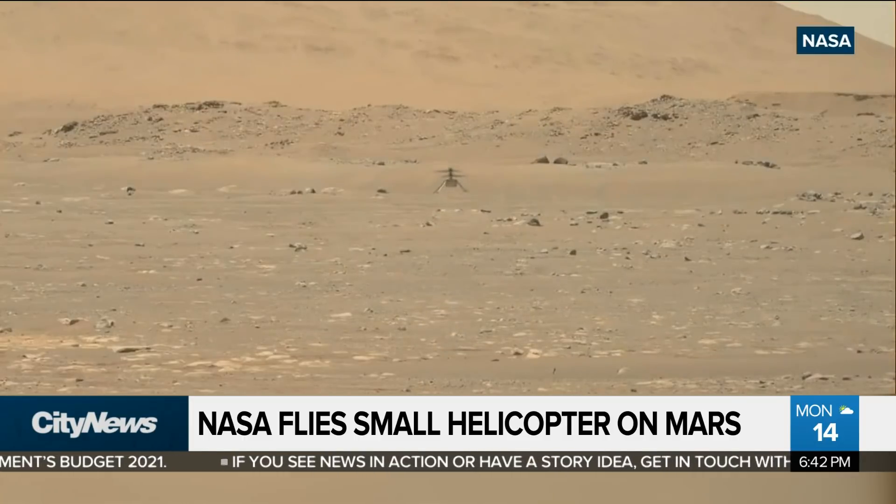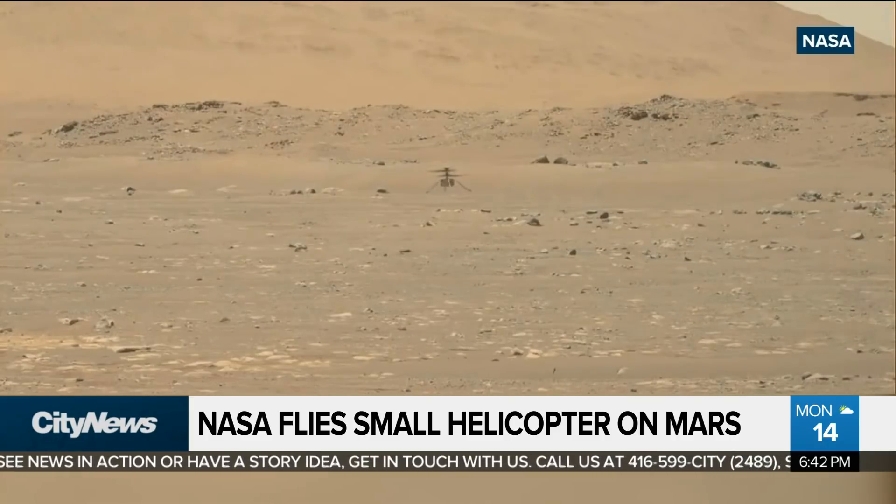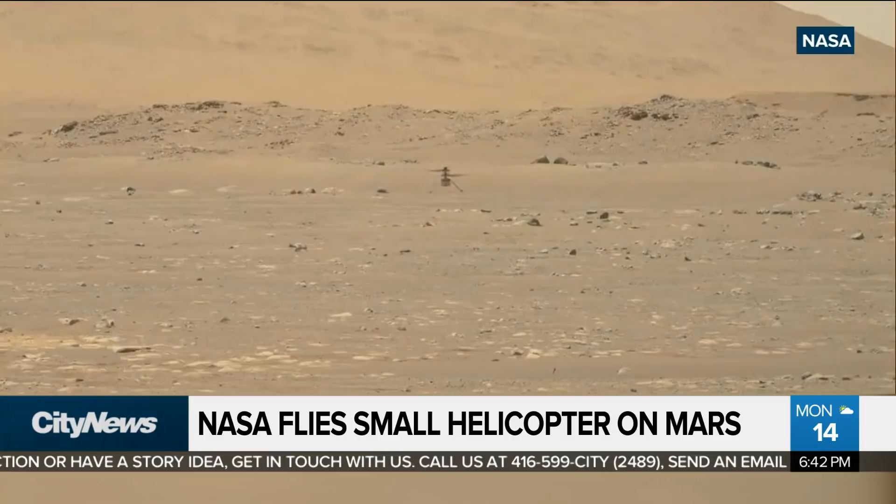Look at there it goes — that's awesome. Isn't that something? This is the first powered flight on another planet. This is major news, what we're looking at here, folks.